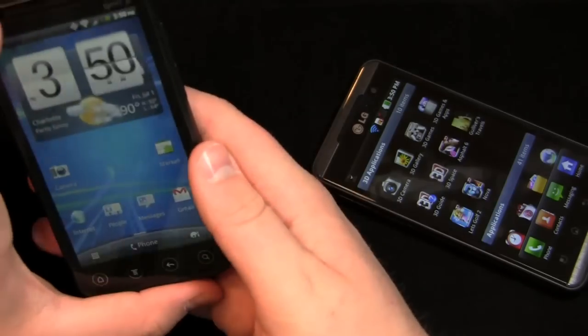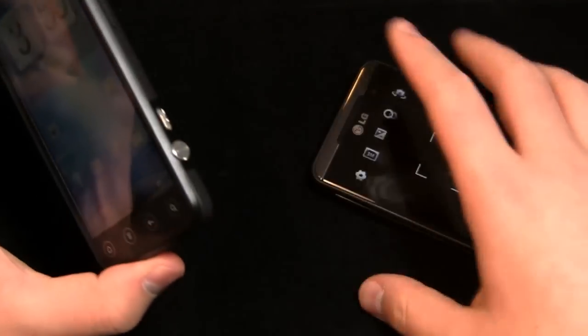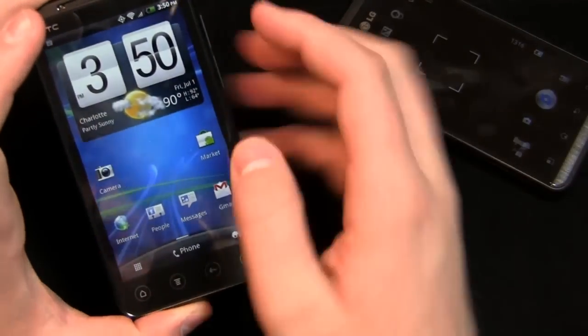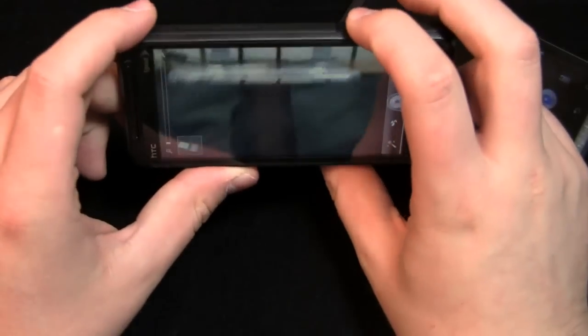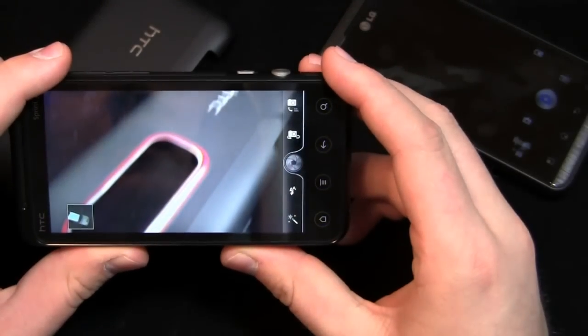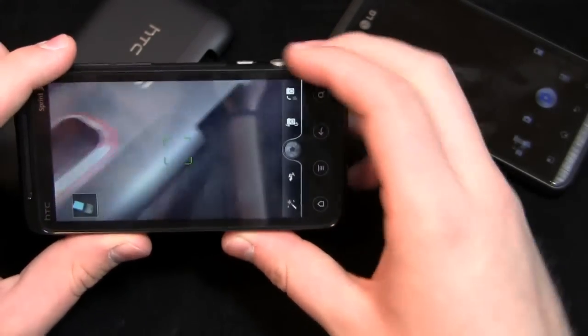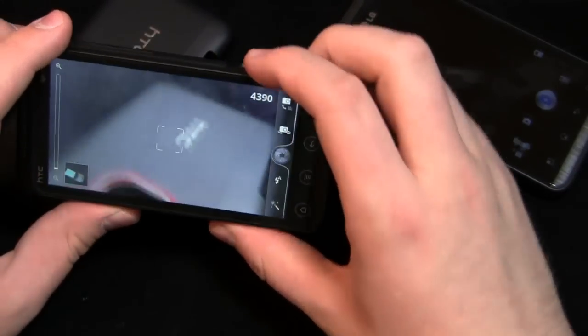Let's get right into 3D and look at the cameras on both phones. It's unfortunate you can't really see the 3D capabilities on camera, but going to the camera on the HTC — I really like this toggle. All I have to do is pop that switch and you can see it go from 2D to 3D and back again. It's a nice, easy transition between the two modes.